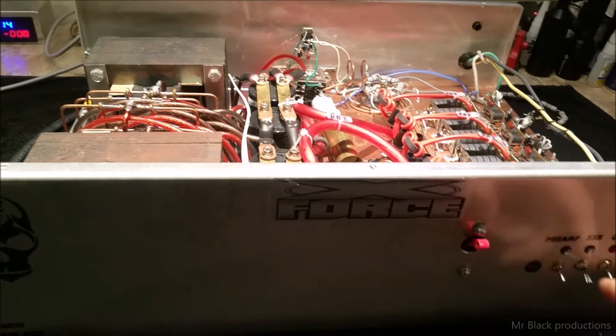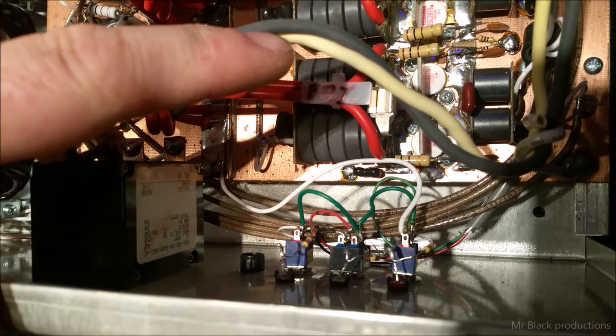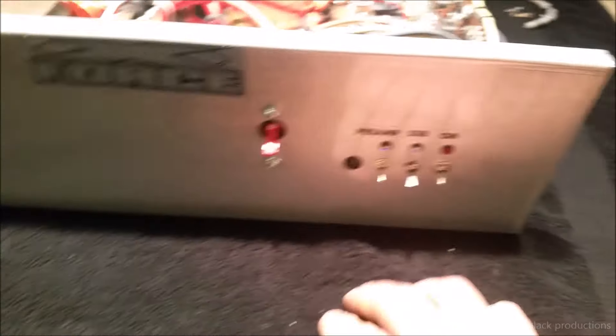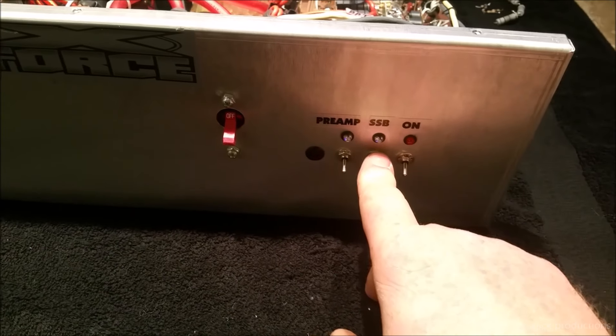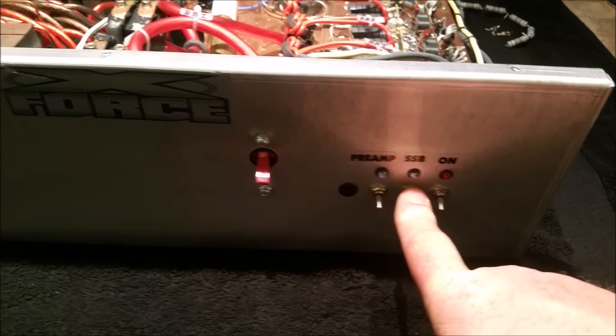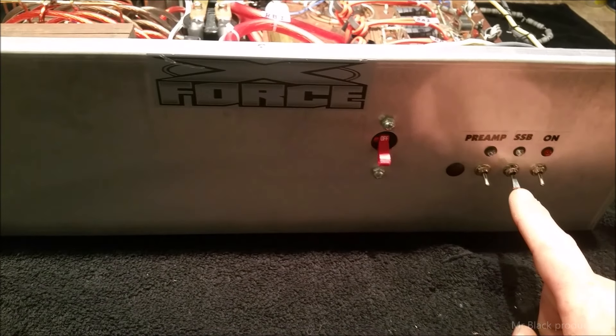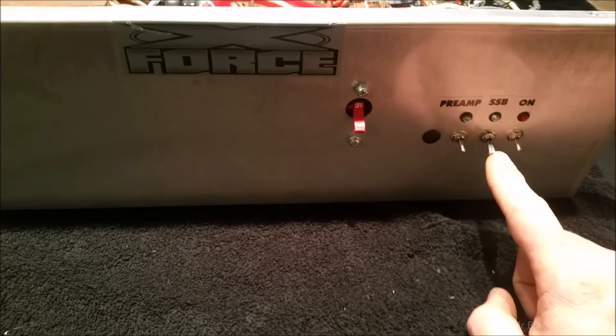All these switches were busted, so we can get in here with the light — those are all brand new switches. The one in the middle is a single-pull, double-throw switch, which I thought I had about 500 of because I remember buying a huge bulk lot of them. Can't find them.